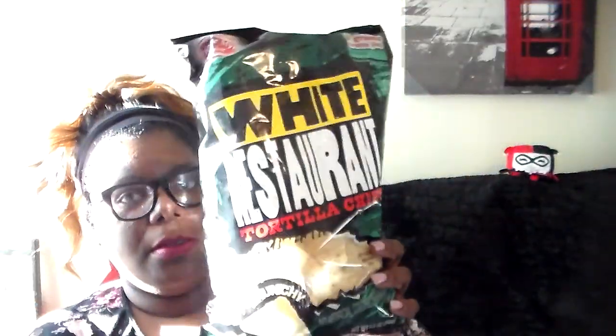And then I just got some tortilla chips — I've never seen these at Dollar Tree either. This is a pretty big bag — eight and a half ounce bag of white restaurant-style tortilla chips. I like the white ones more so than the yellow ones you see at a concession stand. The little round ones — I don't care for those. But I like more of the white triangle ones. So I got that.